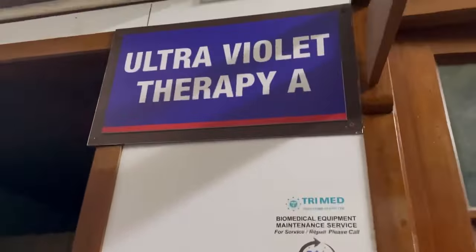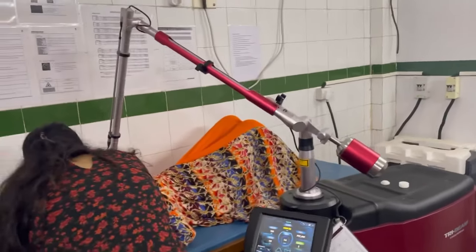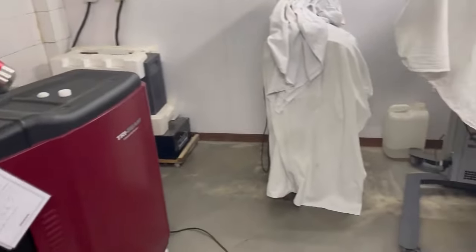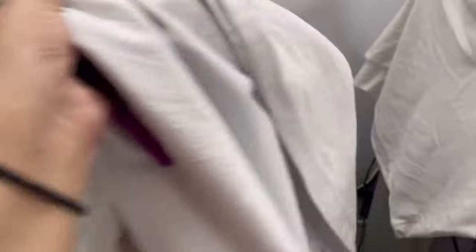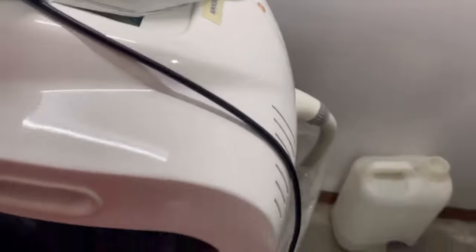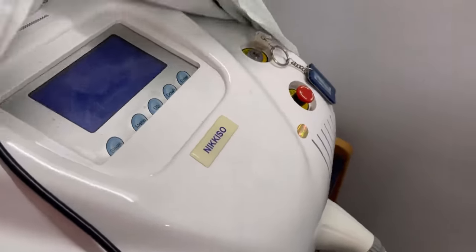Next is the UV therapy and laser room, where all the machines for phototherapy and lasers are installed. Here the machines do the work. This is a UVB chamber for phototherapy and this is a UVA chamber — the patient just goes inside and stands. It's used for treatment of vitiligo, psoriasis, and mycosis fungoides. The red machine is a Q-switch laser used for tattoo removal, lip lightening, and removal of certain birthmarks. And here we have the IPL machine — intense pulsed light — a broad-spectrum light therapy used for hair removal.